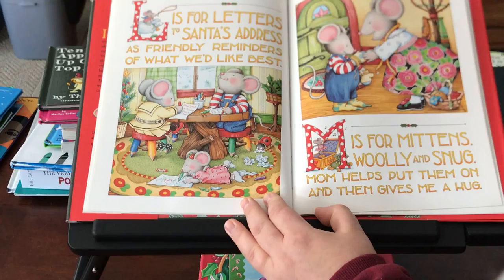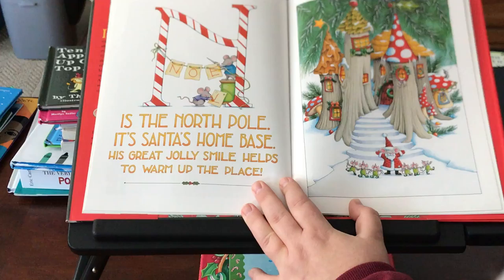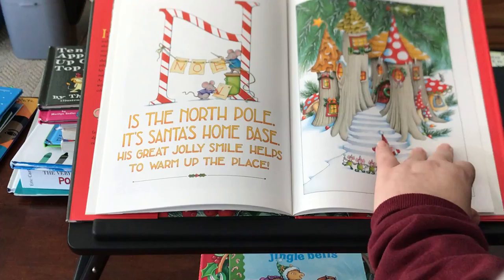M is for mittens, woolly and snug. Mom helps put them on and then gives me a hug. N is the North Pole — it's Santa's home base. His great jolly smile helps to warm up the place.